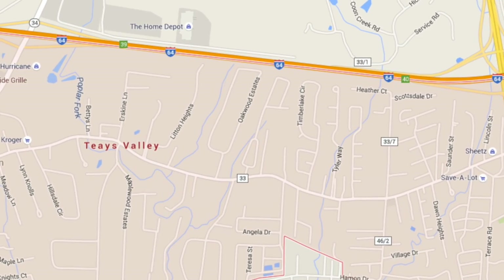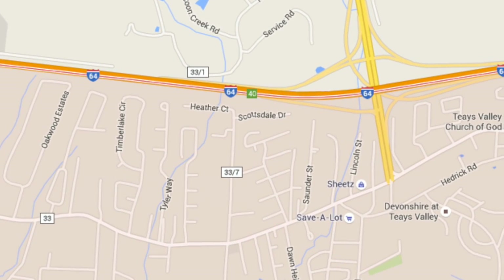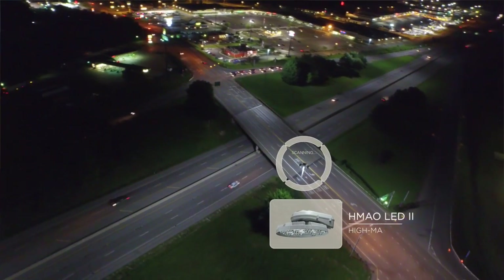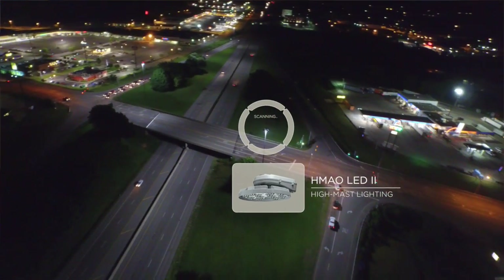Right here in the Charleston area, there's a fairly large housing boom or region called Taze Valley. One of the interchanges we did first was the Taze Valley, Kirk and Scott Depot area, where they took down all of the existing high pressure sodium fixtures and literally just replaced them fixture for fixture.